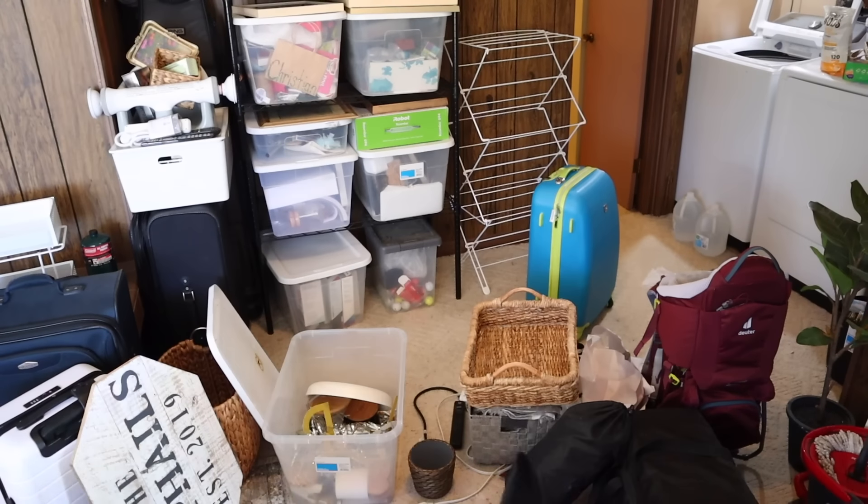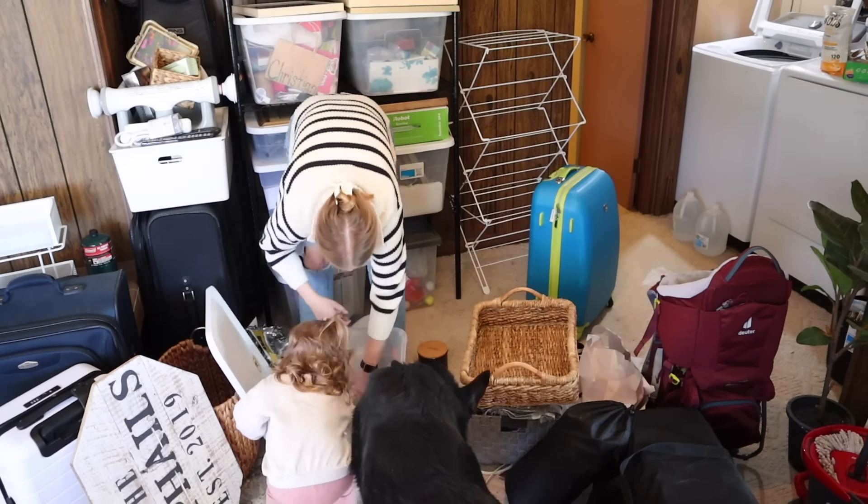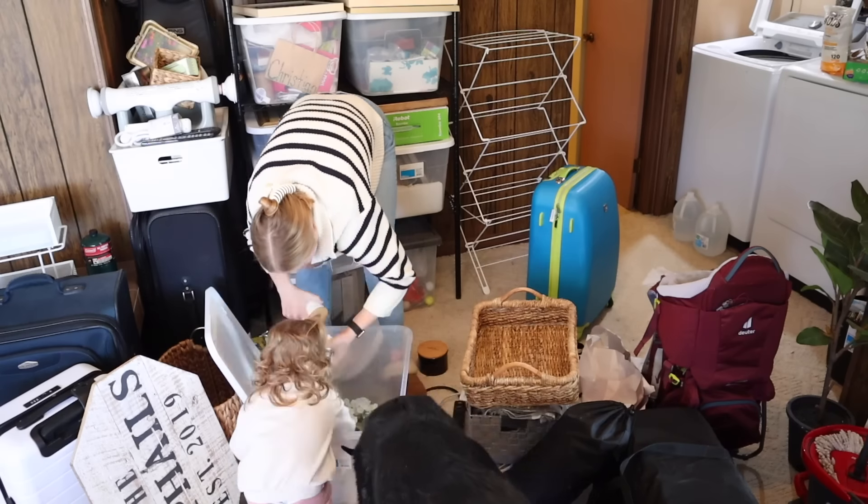I'm moving all of our decor into the garage — our Christmas bins, our strollers, just anything we want to permanently store in the garage now that there's actually room for it over there.